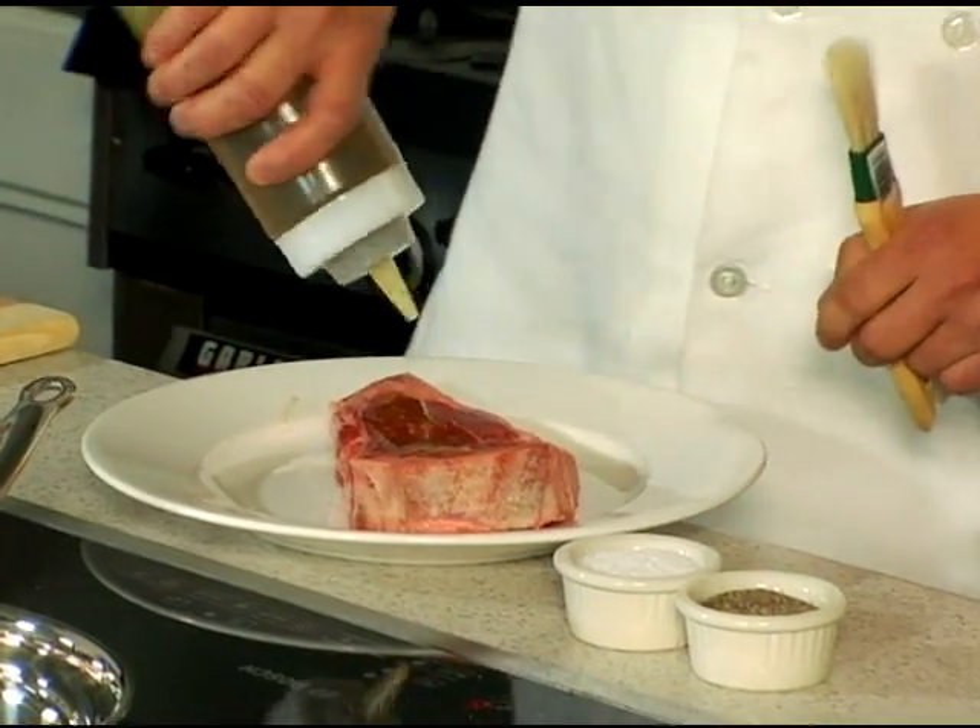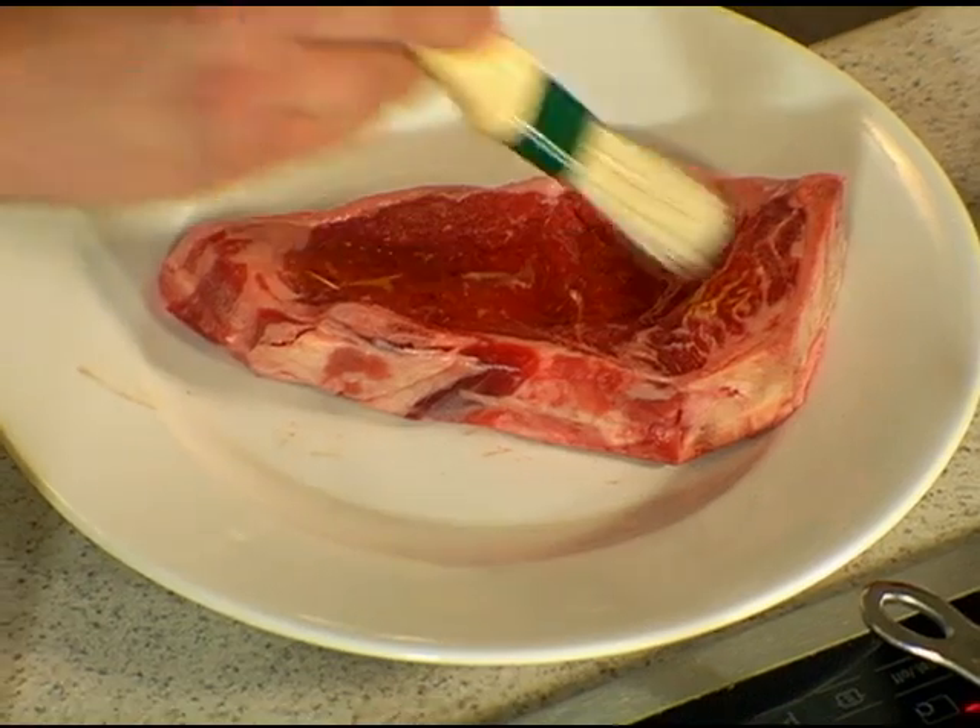We're going to get a little bit of extra virgin olive oil on there and just brush it slightly.